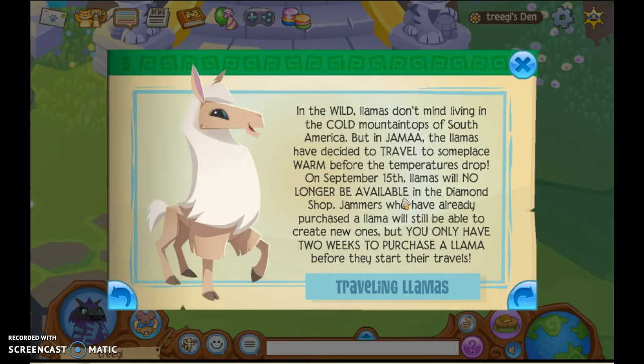My llamas are leaving! In the wild, llamas don't mind living in the cold mountaintops of South America, but in Jamaa, the llamas have decided to travel somewhere warm before the temperatures drop. On September 15th, llamas will no longer be available in the Diamond Shop. Jammers who already purchased a llama can still create new ones, but you only have two weeks to become a llama before they start to travel.